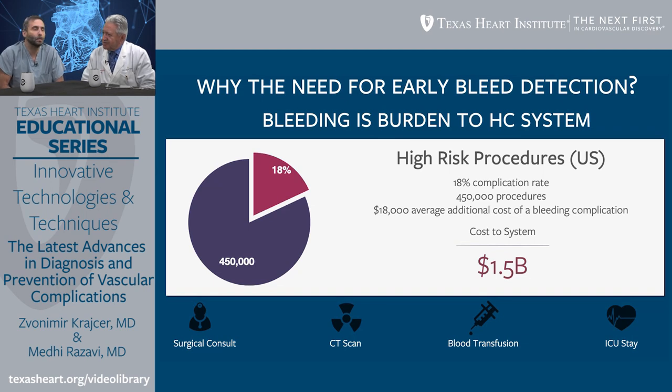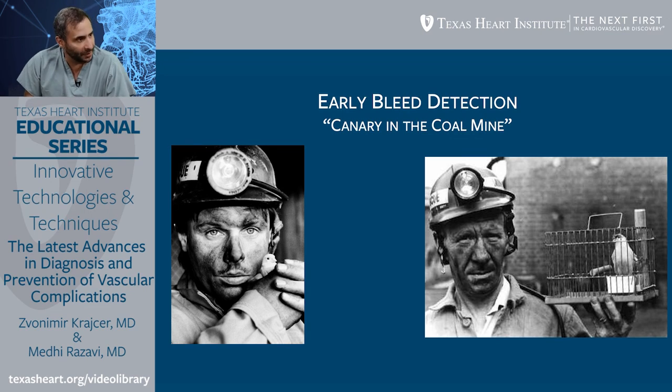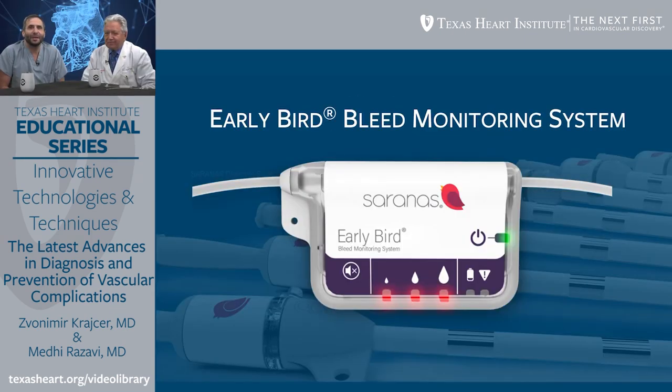So what can be done to prevent vascular access site complications? Early detection is absolutely critical to managing these patients. These bleeds are not like a surgeon slicing through a large artery — they are leaks. The problem is that the leaks are not detected frequently or early enough for the physician to intervene. The early bleed monitoring system can detect the onset and progression of bleeding not only during procedures as they're happening, but also immediately after procedures.